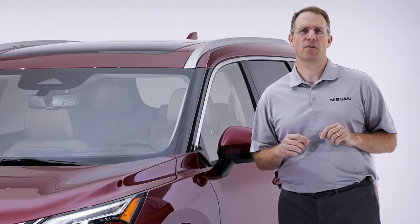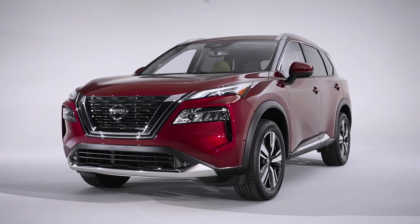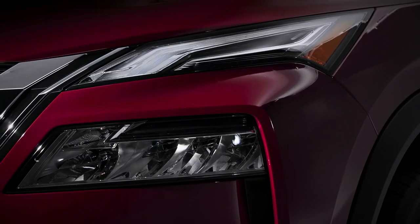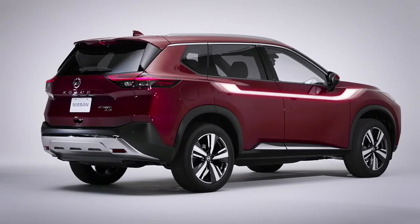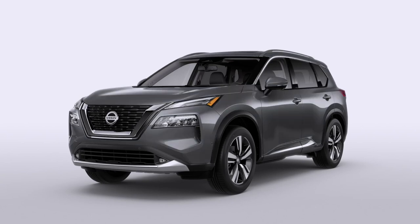The first thing you'll notice about the Rogue is the athletic design that conveys capability and strength. From the front, you immediately see a new interpretation of Nissan's signature V-Motion grille. Notice the new standard multi-level LED headlights with the movement from the fenders bending over and separating the two lamps — it's a powerful look. The sides feature a distinctive new U-shape, one of many advanced design features introduced on the stunning Nissan Cross-Motion concept.